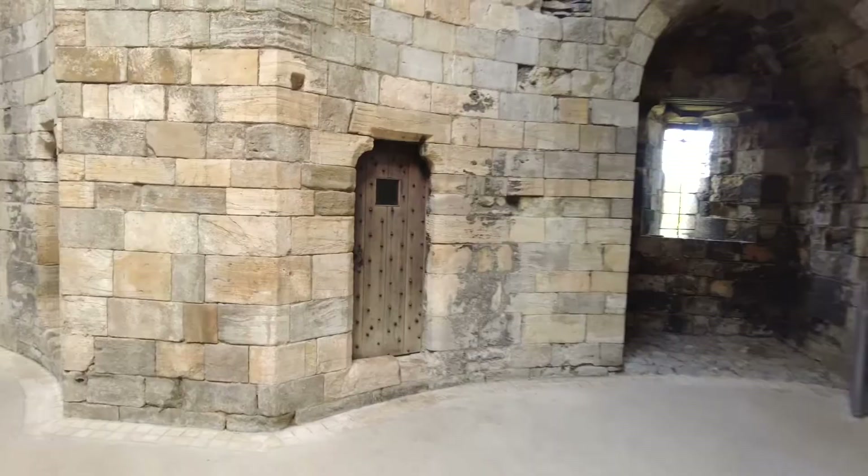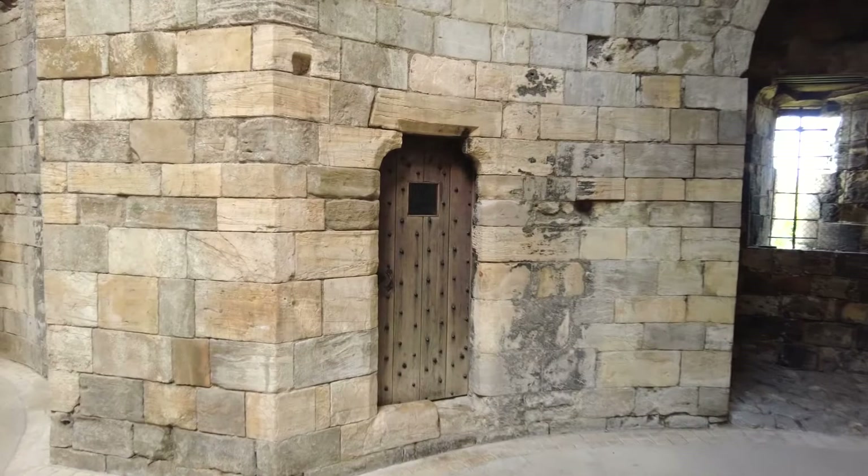Let's go through a little bit of history of Clifford's Tower. York Castle, including Clifford's Tower, was originally built under instruction from William the Conqueror between 1068 and 1069.